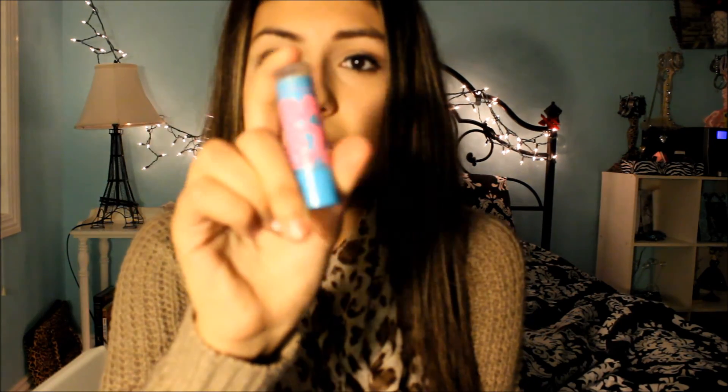The next category is two lip products. The first lip product is the Maybelline Baby Lips in Quenched. This is just a clear one — not the mint one or anything like that — and it's super moisturizing. I love these really, really much.